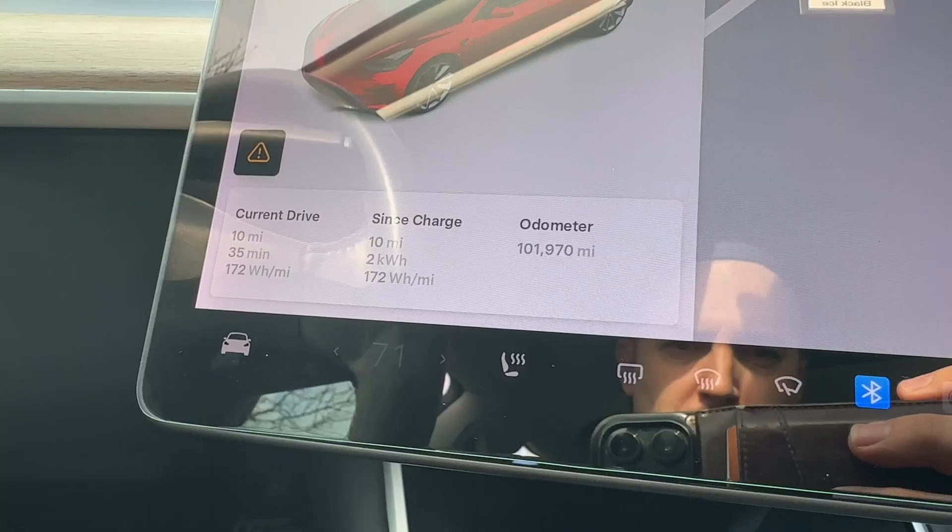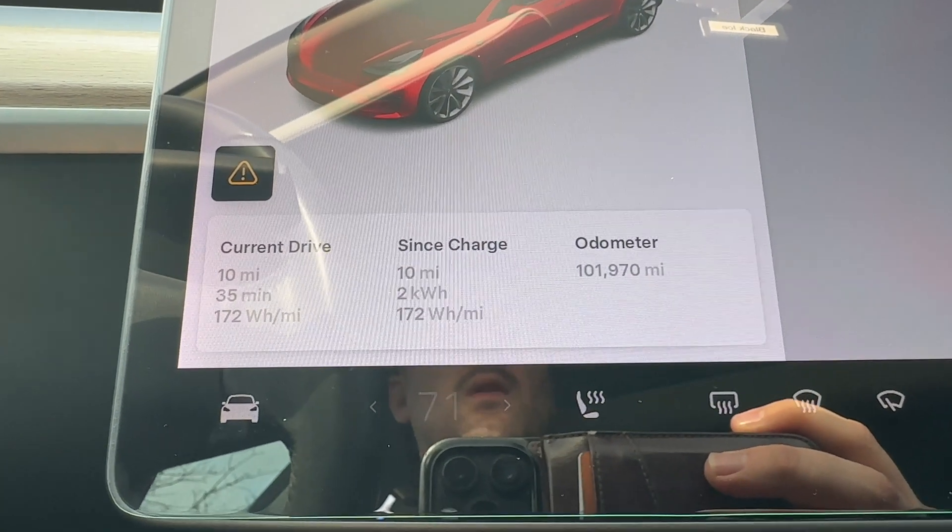I went 10 miles on this current drive and I used about 3–3.5% of my battery, going from 79% down to 76%. I usually get about 2 miles per 1%, but right now I'm getting more than 3 miles per percent. My current usage shows 2 kilowatt hours since my last charge. I've gone 10 miles on 2 kilowatt hours — I usually get about 3.5–4 miles per kilowatt hour, but I'm getting at least 5 right now.